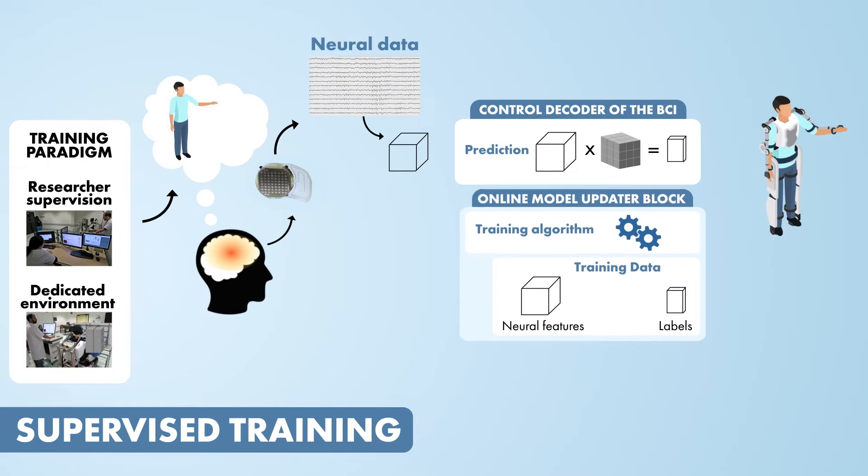In parallel to this control loop, the decoder of the BCI is trained. Labels are provided by the experimental setup and combined with the neural features and an online training algorithm to train the control decoder in real time.